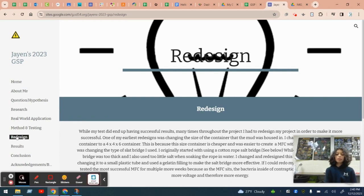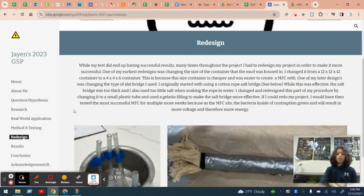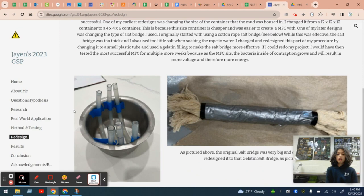One problem I encountered during my study was my salt bridge was unsuccessful. Originally, I used a rope salt bridge, which is a device that allows the energy to pass between the two containers. However, this was unsuccessful, but after some more research, I came across a gelatin salt bridge, which was more successful and provided better results.